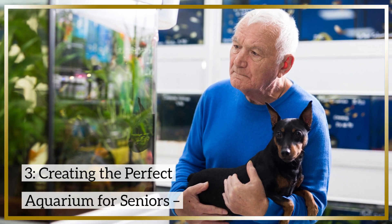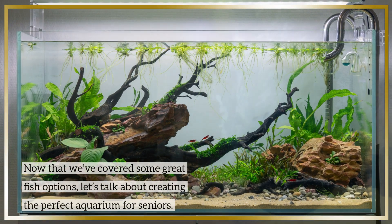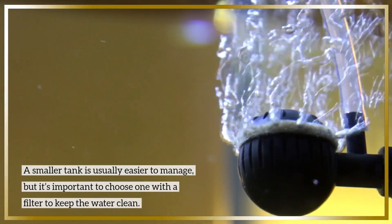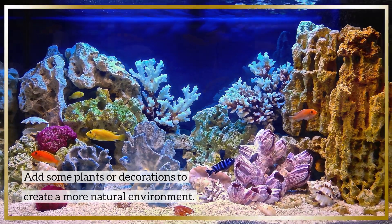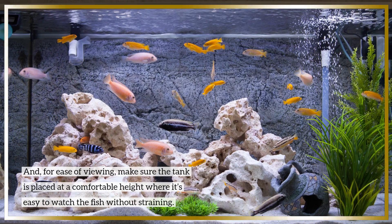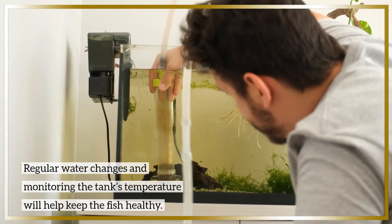Now that we've covered some great fish options, let's talk about creating the perfect aquarium for seniors. A smaller tank is usually easier to manage, but it's important to choose one with a filter to keep the water clean. Add some plants or decorations to create a more natural environment. For ease of viewing, make sure the tank is placed at a comfortable height where it's easy to watch the fish without straining. Regular water changes and monitoring the tank's temperature will help keep the fish healthy.